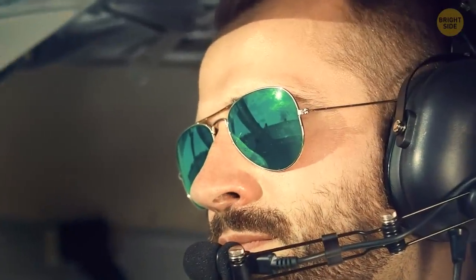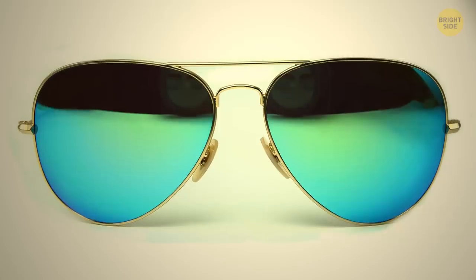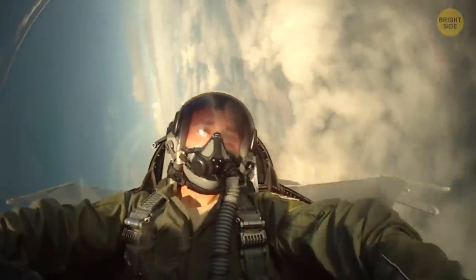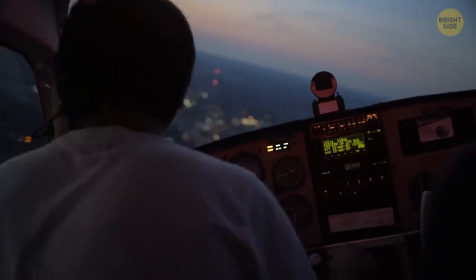Have you noticed aviator sunglasses mostly have green lenses? It has something to do with their origin. They first showed up in the 1930s. Before that, pilots had goggles to protect their eyes while they were in the air. High altitudes with glaring sun and sub-zero temperatures were a real test for their eyes. The goggles helped them with those issues, but there was another one — since the temperature differences between the air outside and within the goggles were big, the lenses would fog up and obscure the pilot's view.